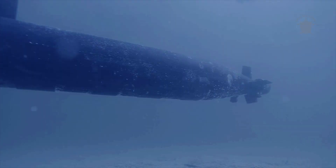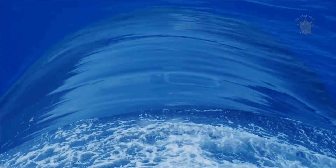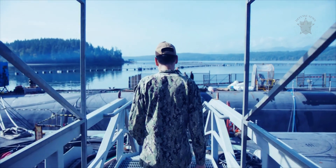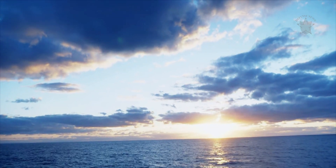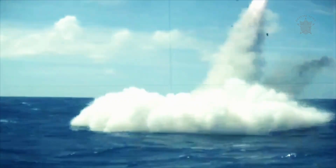The submarines were designed to be true hunters, and as a result have eight torpedo tubes, double the number of earlier submarines. It has stores for a combination of up to 50 Mark 48 heavyweight torpedoes, Sub-Harpoon anti-ship missiles, and Tomahawk missiles. Alternatively, it can substitute some of this ordnance for mines.